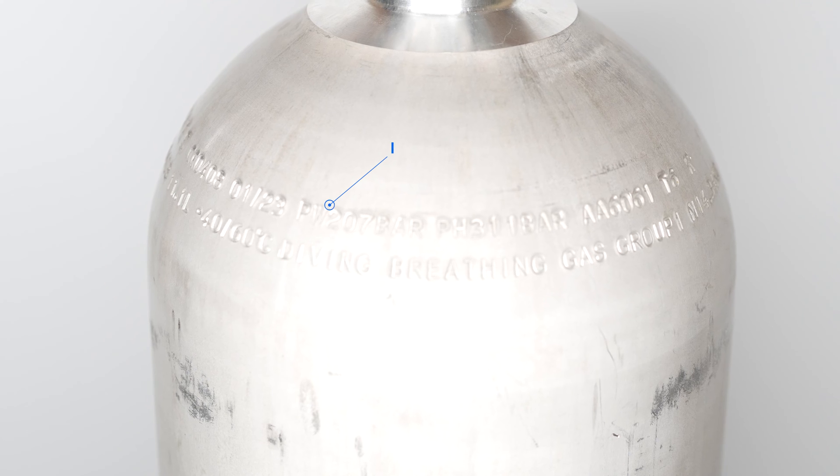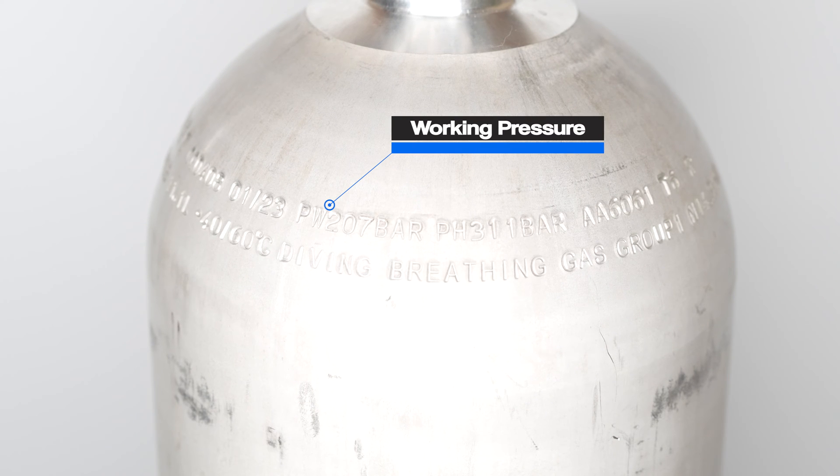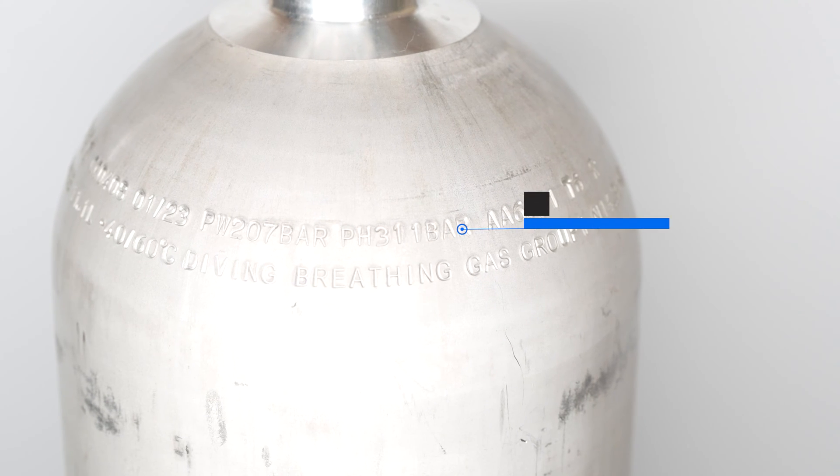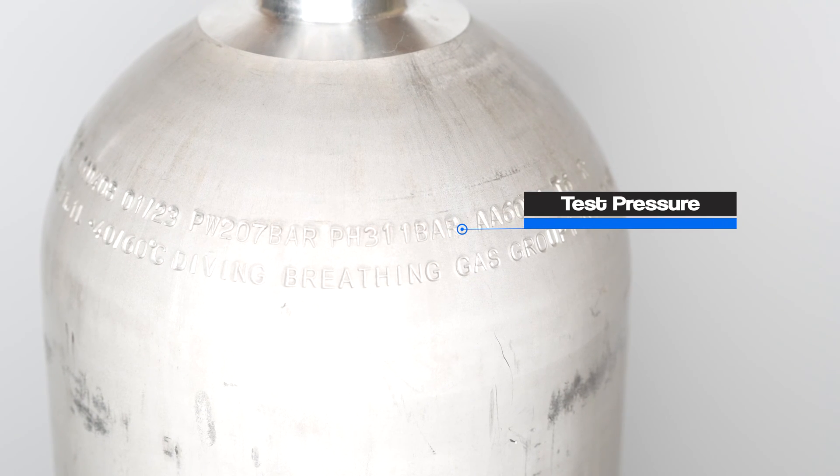So what a lot of fillers will do to compensate is to overfill it, depending on how quickly they've had to do it, and then hope that when it cools down it'll cool down to its working pressure of 3000. It's not really ideal for the cylinder, but realistically cylinders are tough. On the shoulder or neck of your cylinder, you'll have the working pressure stamped into it, and also a test pressure — or TP — which is usually one and a half times that working pressure. So you have a huge safety margin, so don't worry too much about it.